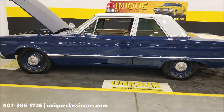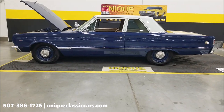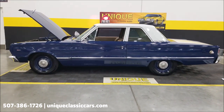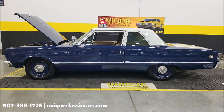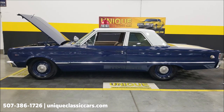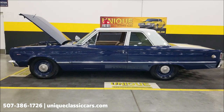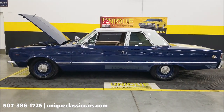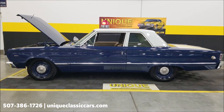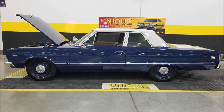1966 Plymouth Belvedere pursuit car, 383 underneath the hood, 727 TorqueFlite. Give us a call at 507-386-1726, uniqueclassiccars.com — click the link down below this video in the description. Remember, we do consider trades, financing is available, we can assist with transportation, and this vehicle may be eligible for an extended service contract. Consult with your sales associate when you call or email.